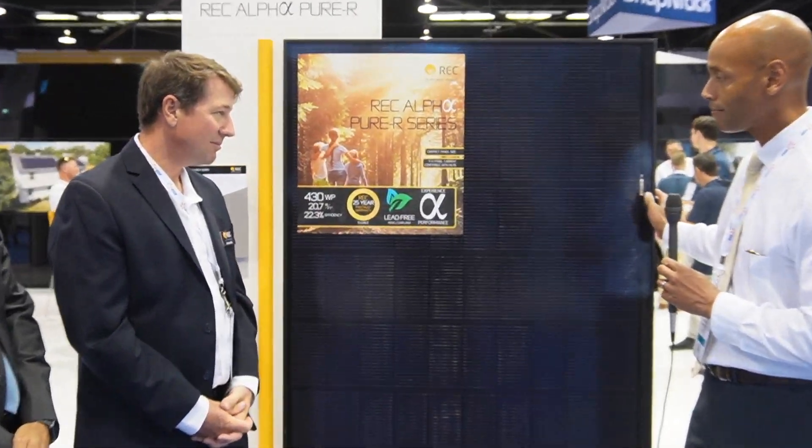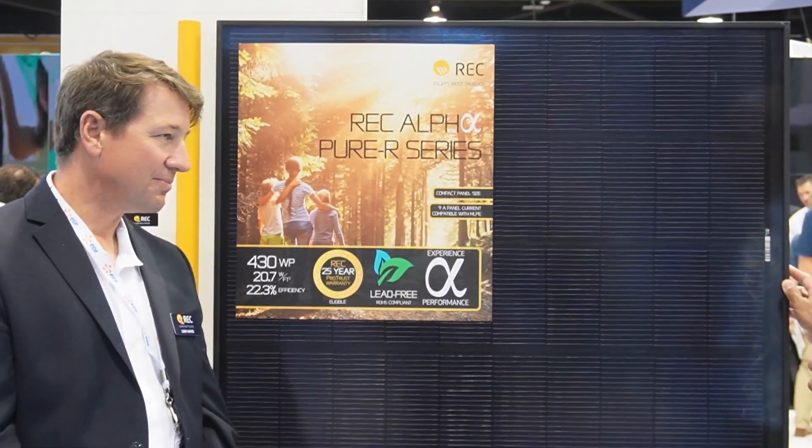We're looking at the brand new, just-released REC Alpha Pure R 430-watt all-black module. Kerry and Chem, for those who have been following REC and the Alpha line for a while, tell us what is unique about the Alpha Pure R line?